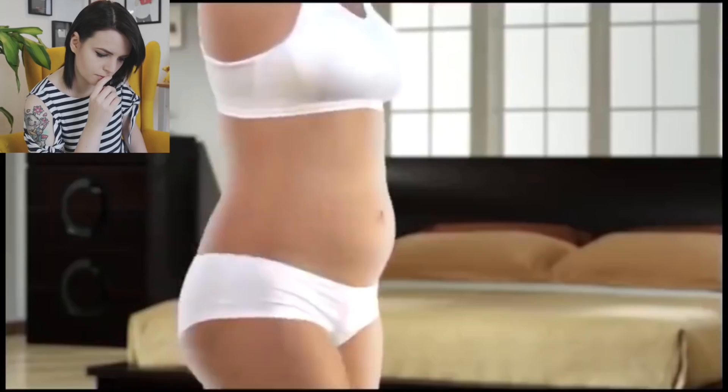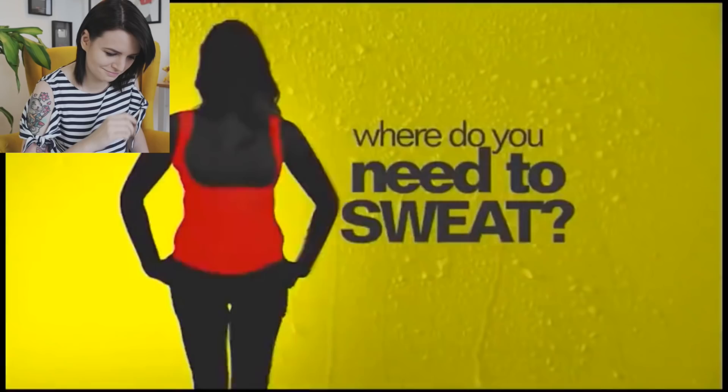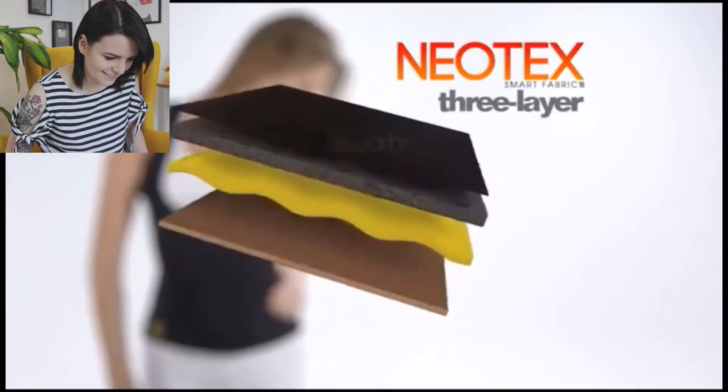If you want to lose that abdominal fat, make those stomach rolls and that horrible back bulge disappear, then in what parts of your body do you need to sweat? You sweat more where you should sweat more. Abdomen, waist, back, back bulge. Created with three-layer Neotex, you sweat, it absorbs the moisture and evaporates the sweat. You know what? Already we need to stop. You don't lose weight from the parts of your body that you sweat from. Otherwise,